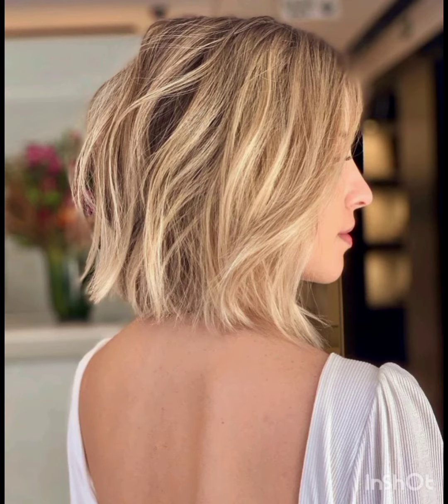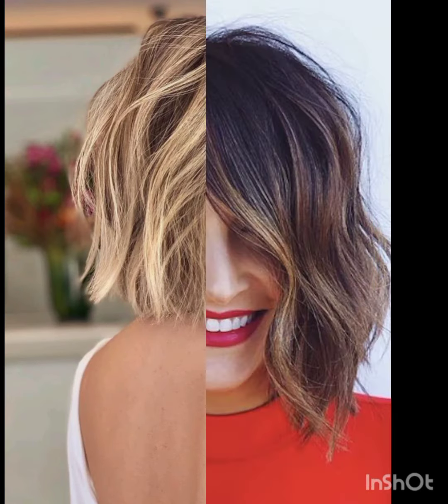Pixie cuts can be enhanced with various accessories to add flair and personality. Consider trying headbands, hair clips or bobby pins, scarves and bands, hats, and statement earrings. Choose thin headbands to keep hair off your face or add a pop of color. Use stylish clips or pins to create different looks and secure sections of your hair.